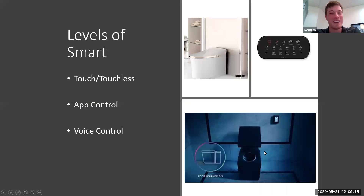In terms of levels of smart — like we talked about last week for faucets — people hear smart home technology and automatically assume they're going to have to use their voice in order to use it. There are different levels of that: the touch and touchless aspect, app control, and voice control, all for different levels of comfortability.